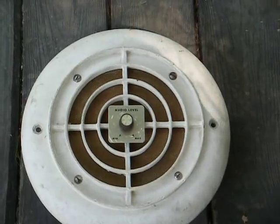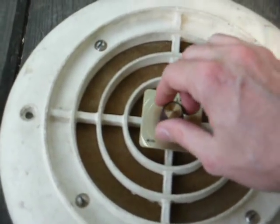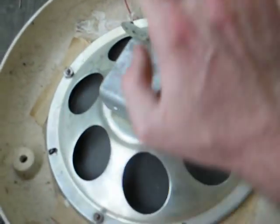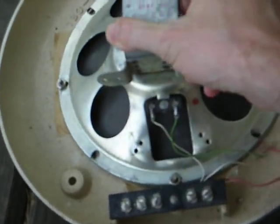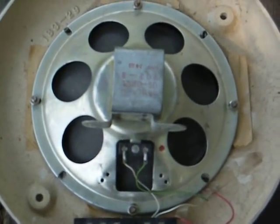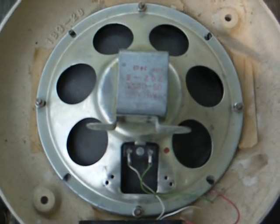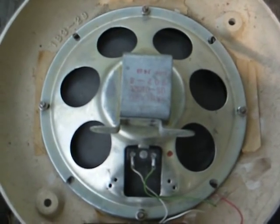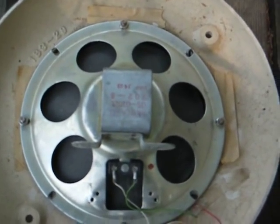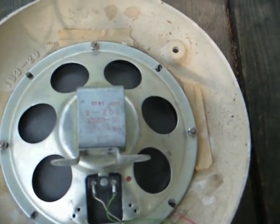Pretty cool looking speaker grill with its own volume control there. And here's the speaker — it's a Roland speaker with a 1974 date code on it. I haven't checked it to see if the speaker is actually good or not, but hopefully it is.